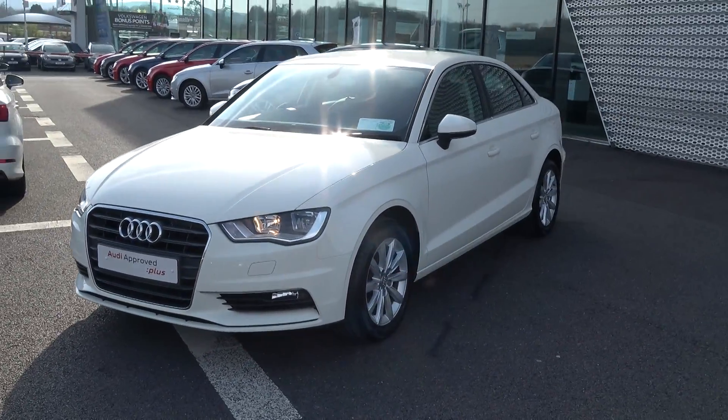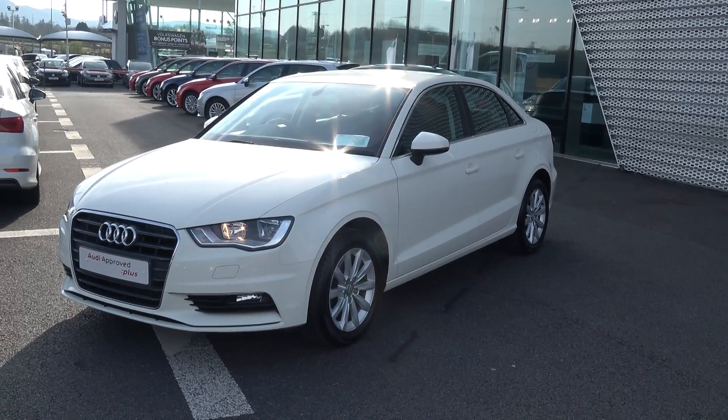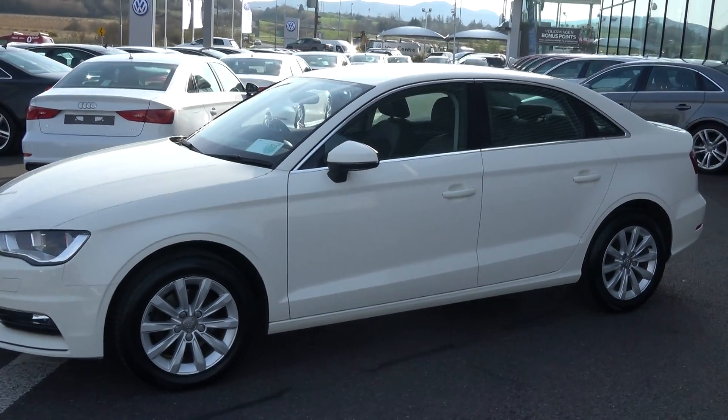Making our way to the side profile, the Audi A3 saloon is complemented with 16-inch multi-spoke alloys. Your colour-coded electric heated wing mirrors with LED indicators built in, again for additional safety.